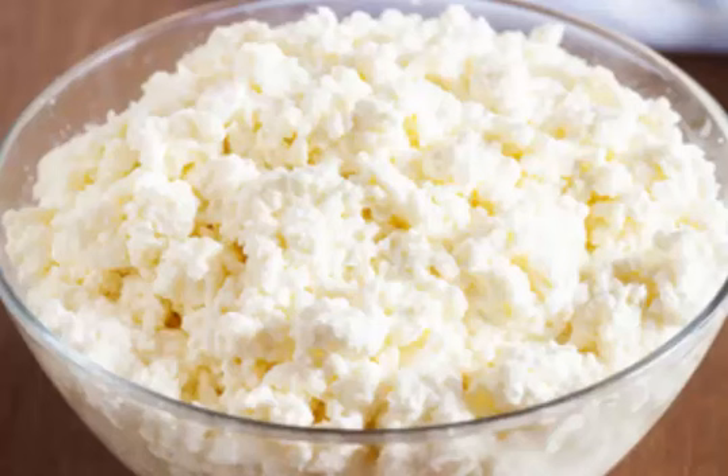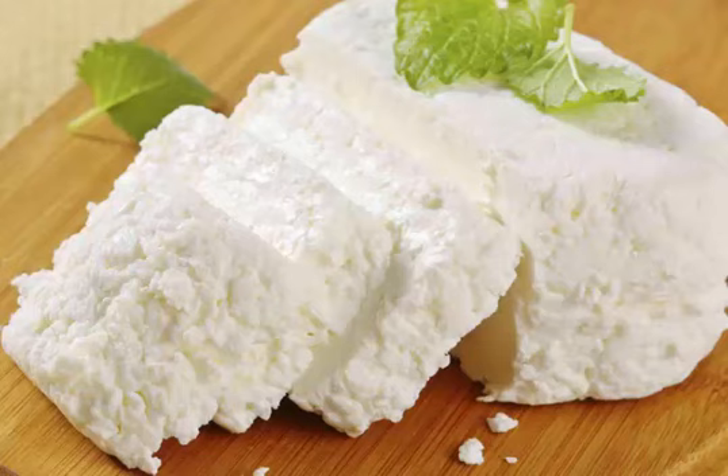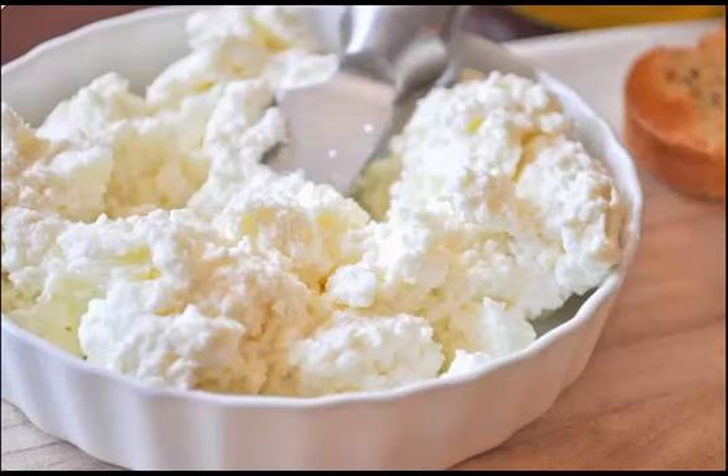This type of cheese is a mixed bag as far as its healthfulness goes. It is quite fattening and high in calories; however, it has much nutritional value from the vitamins and minerals it contains.